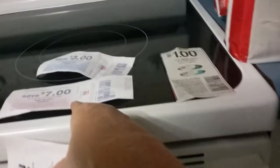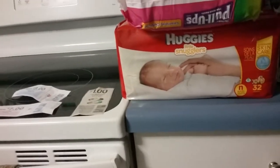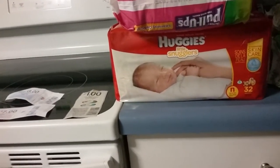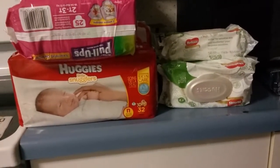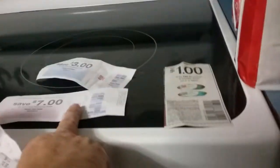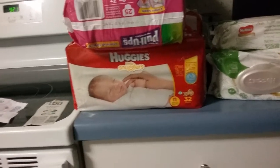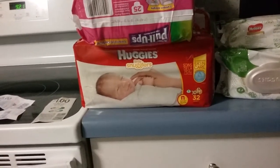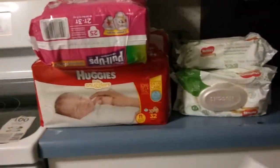$7 plus $7 is $14. Took $14 off. My subtotal was $19.93 plus tax. I paid $21.91 in points. I got $10 back, which makes it $11.91. I got a $7 Catalina, which makes it $4.91 for all that.